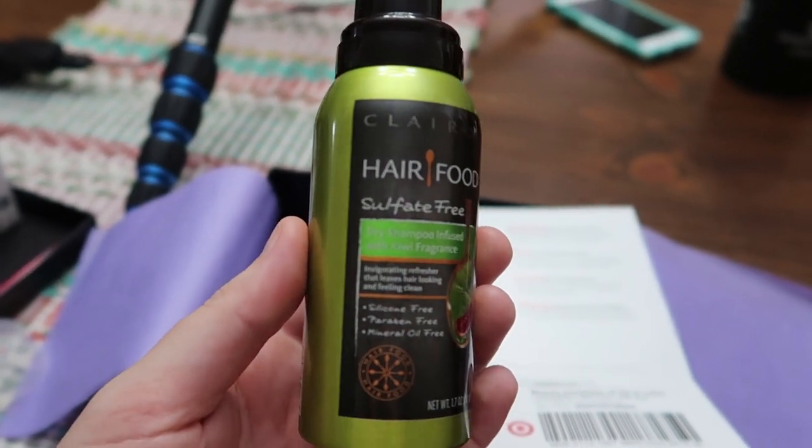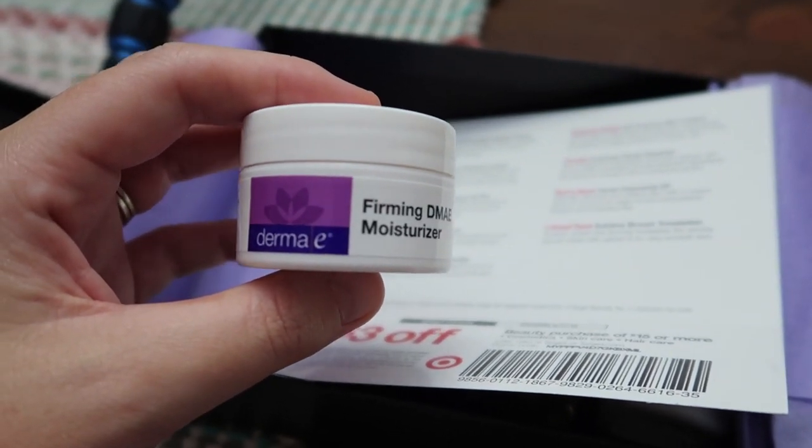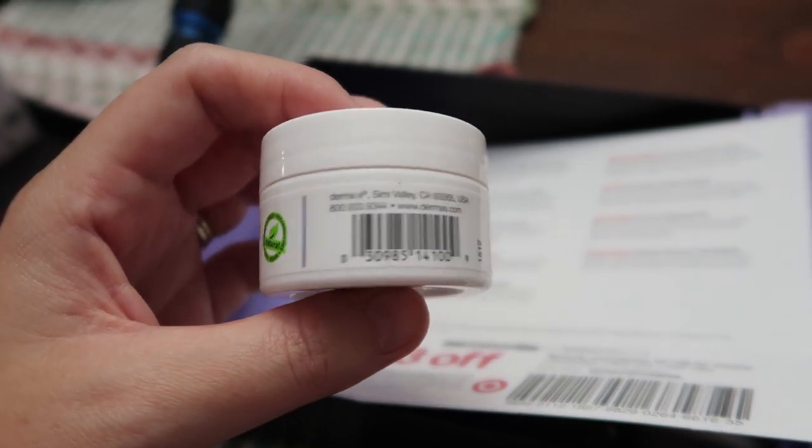The next thing I'm actually very excited for — it is the Hair Food Kiwi Dry Shampoo. It's free of sulfates and parabens, a lightweight formula that absorbs excess oils to give hair an instant refresh. Oh my gosh, the smell — it smells so good! It definitely smells like kiwi, like kiwi-flavored candy. I love this.